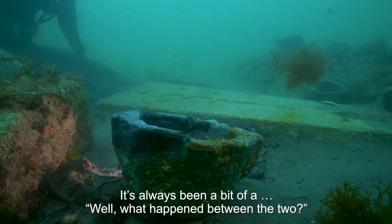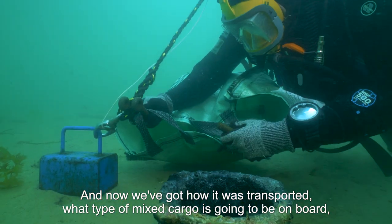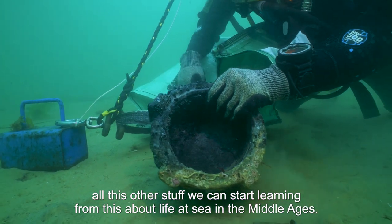This wreck is the only evidence we've really got between the quarry and the stone appearing in the monasteries and cathedrals. It's always been a bit of a question — what happened between the two? Now we've got how it was transported, what type of mixed cargo was on board, and all this other information we can start learning about life at sea in the Middle Ages.